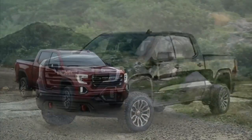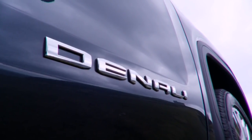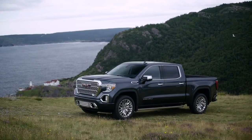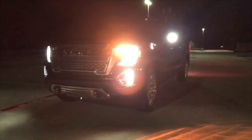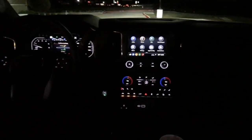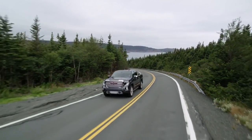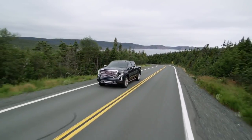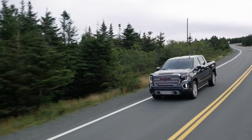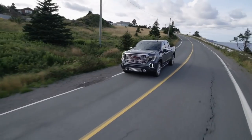The X31 off-road package gives you an off-road suspension, hill descent control, skid plates, an HD air cleaner, and special badging. For safety, we've got standard teen driver technology and the rear seat reminder in case you forget anything in the back seat. Driver alert package one gives you front and rear park assist, lane change alert, blind zone alert, and rear cross traffic alert. Driver alert package two adds forward collision alert, low-speed auto emergency braking with pedestrian detection, lane keep assist and departure alert, auto high beams, and following distance indicator. The only thing missing is there's no radar or adaptive cruise control.